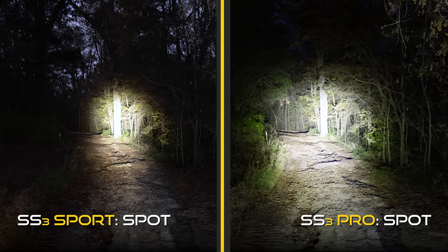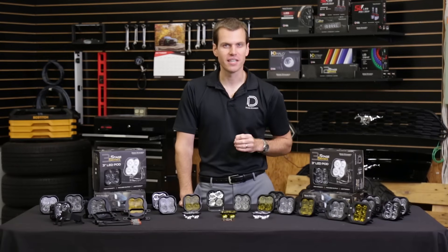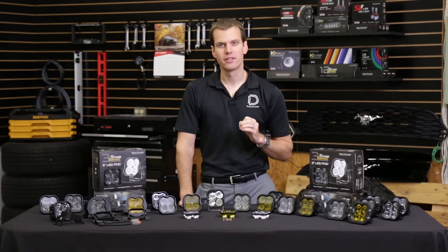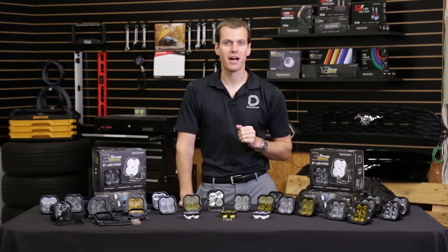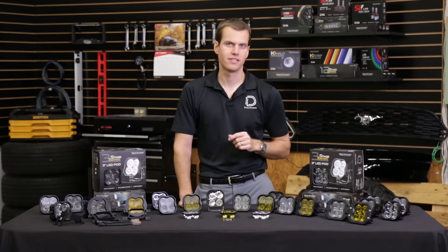Our spotlight is shining 50% more intensity than any other option on the market. At 151,000 candela, it's double the intensity of the maximum high beam output of a single headlight. That's a huge amount of light if you need to see far in the distance.